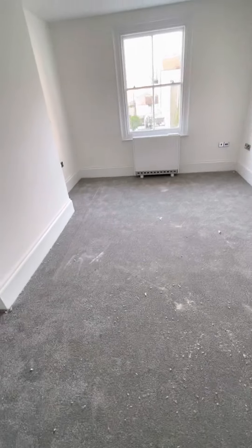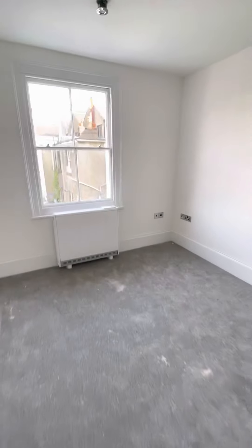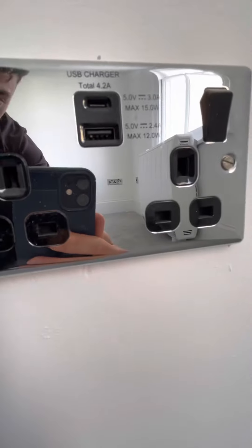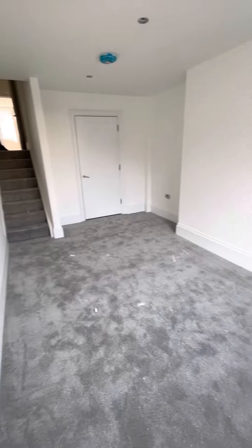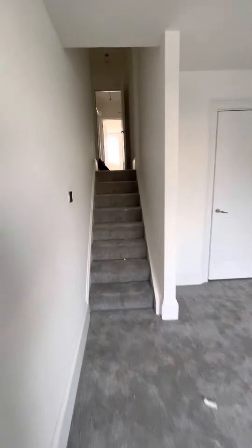The floor plan is available online with the layout sizes and measurements. In here we have plug sockets along with USB chargers, an electric radiator, and TV aerial and radio points. It's a really good size for the master bedroom.